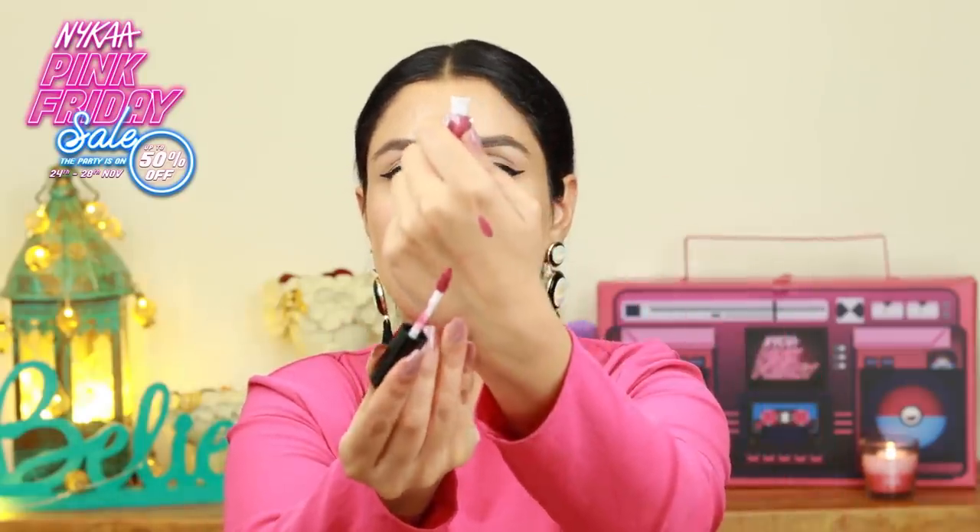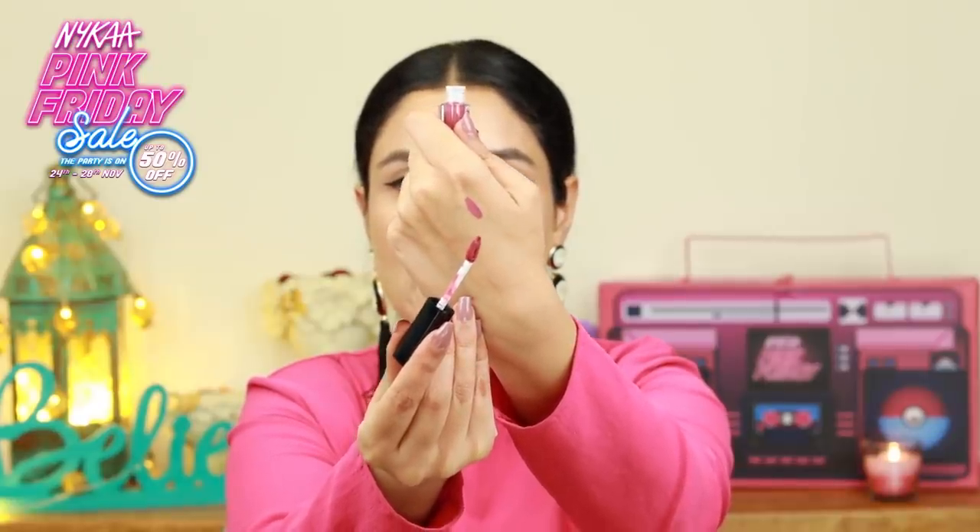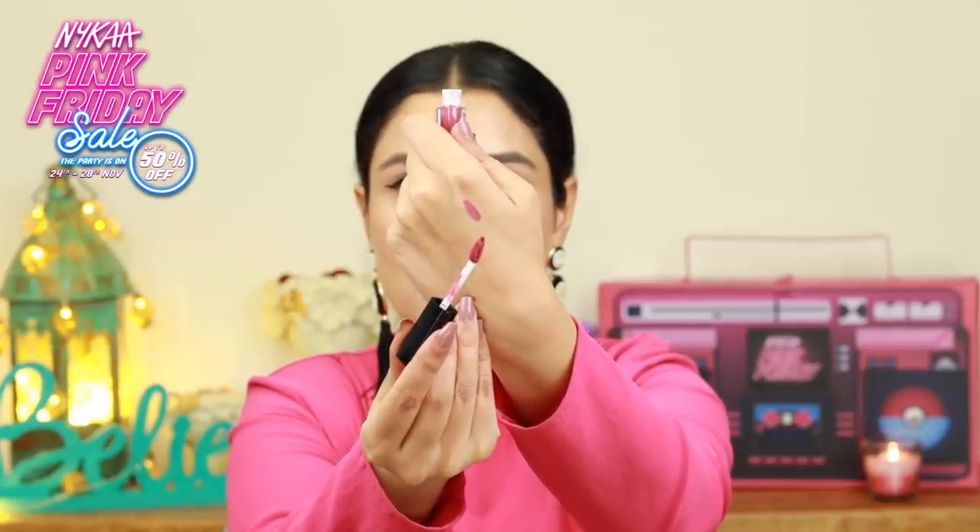I really like the applicator of the Smashbox lipsticks as well because they are shaped in a way that you can actually line your lips and then go in and fill in your lips as well. That's the shade right here. It's a little bit pink, a mauvey kind of a color. Beautiful color nonetheless. Definitely something that I don't own — or so I think. Now moving on to something else.